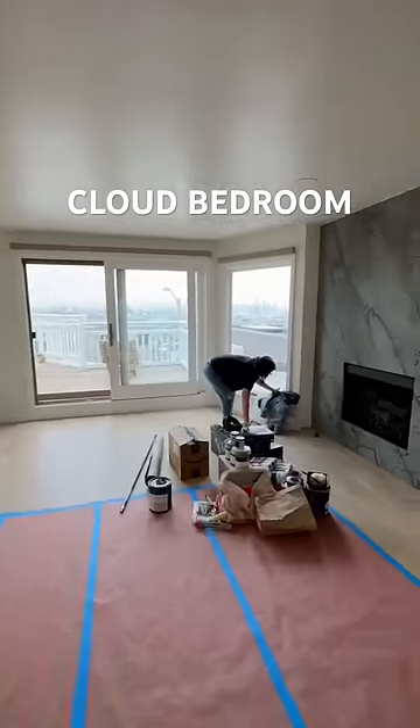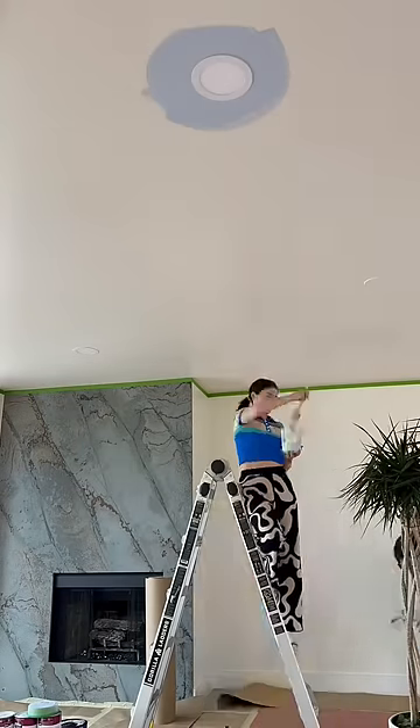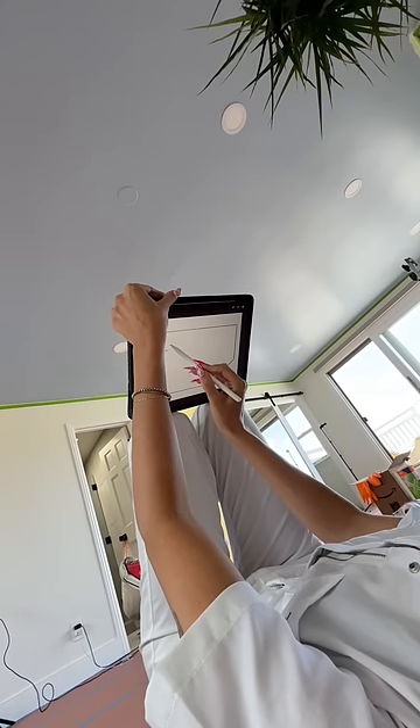This bedroom is like living in the clouds, and this is the full process start to finish. The room is the entire top floor of this house, and when you walk up the stairs I want to feel like you're walking up into the clouds.